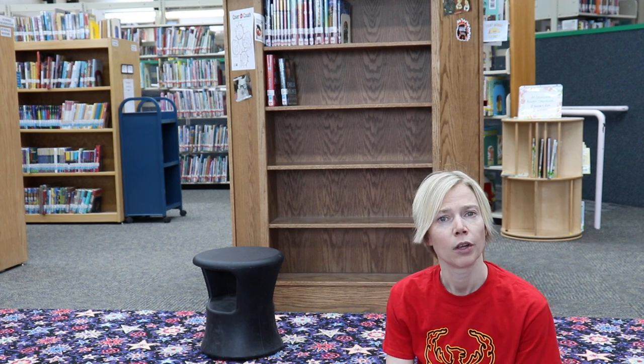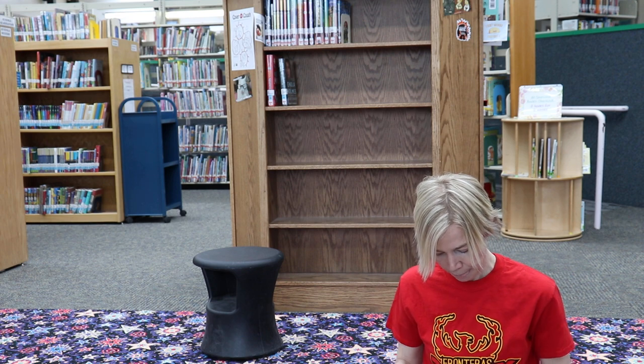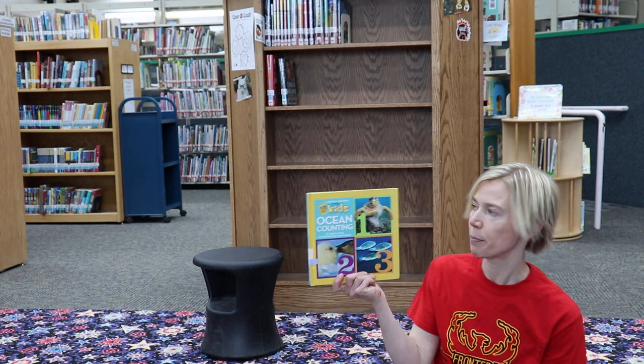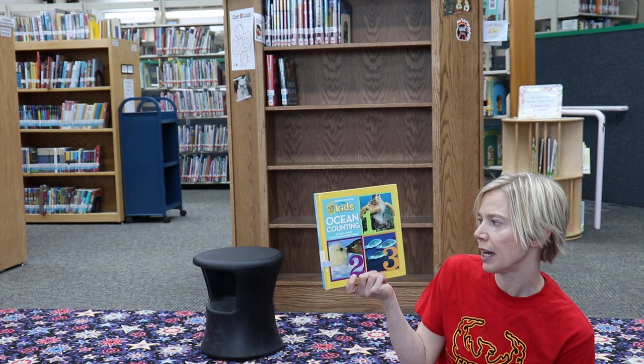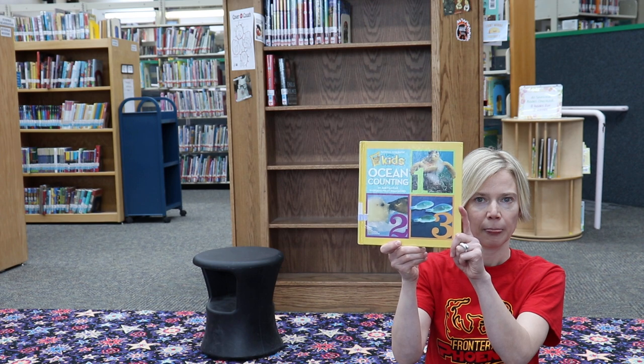The only piece of equipment I plan to use today is a stool. If you have something at home that's sturdy to work on - like a chair, a couch, or a coffee table - something sturdy that won't wobble over, that's all we need today. To get us started, we're going to read this really great book by National Geographic Little Kids called 'Ocean Counting.'